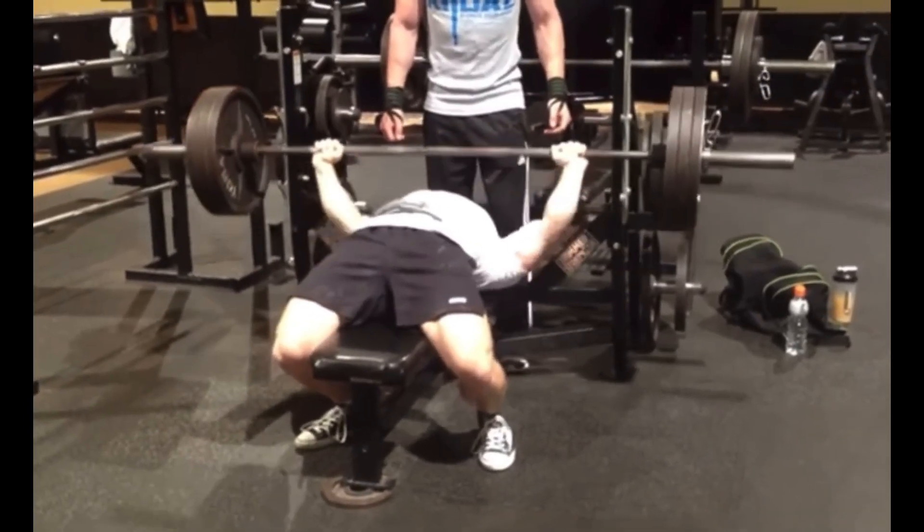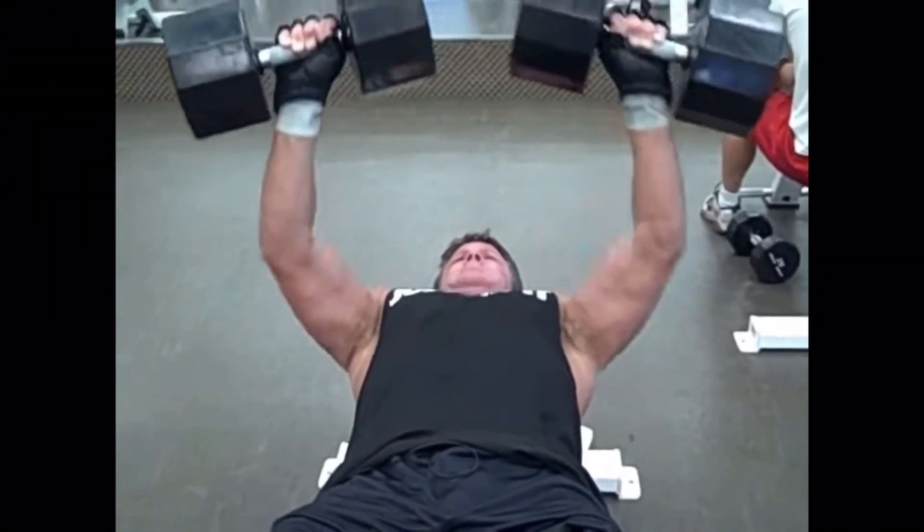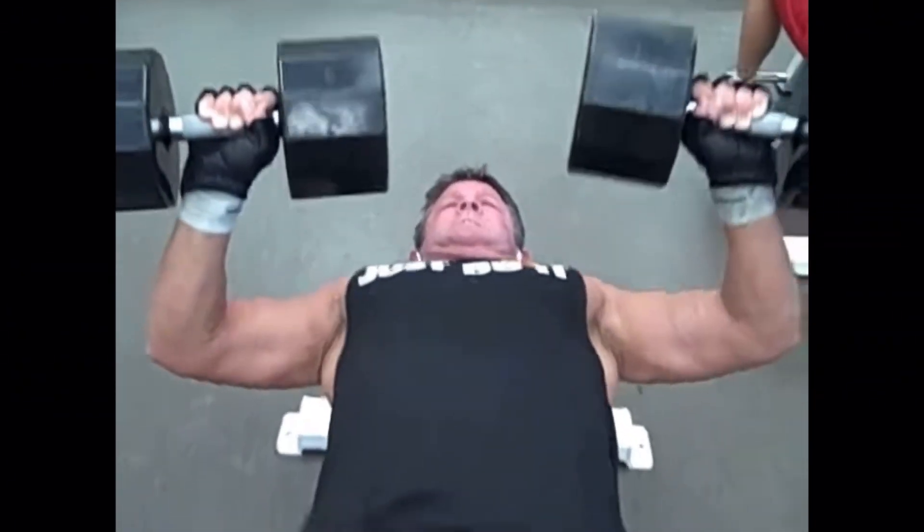Going off of the barbell bench press, there's also the dumbbell bench press, which in my opinion is actually slightly better — although, admittedly, it does require more stability demands and you can't progressively overload as well.